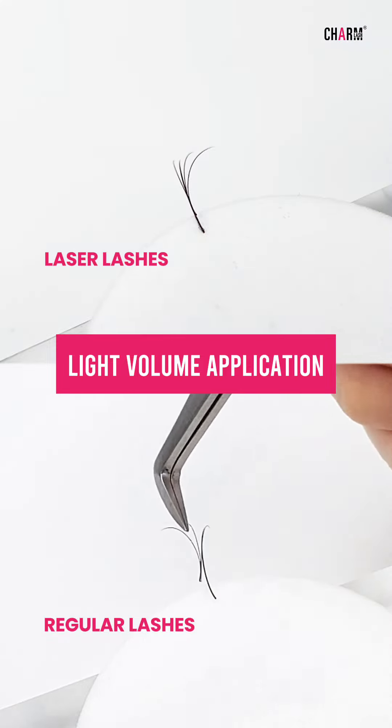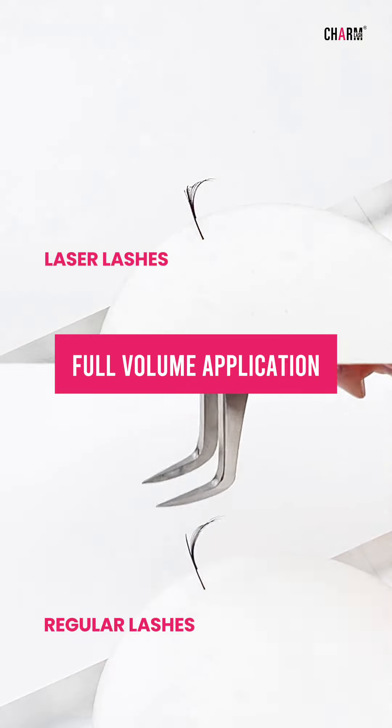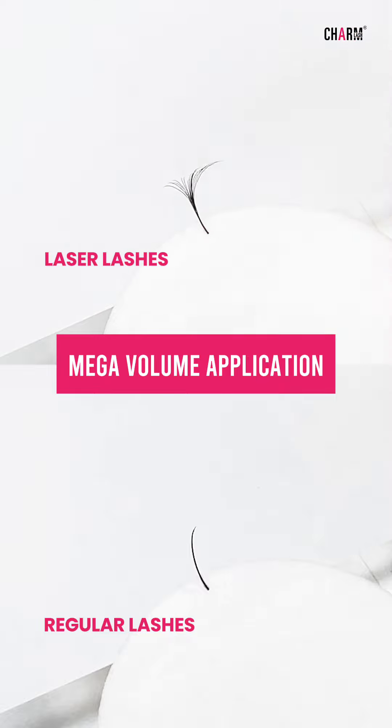The glue is evenly distributed, preventing stickies and ensuring a softer, more natural look. Plus, with flexible lash attachment, artists can bond lash from any angle for quicker, easier applications.